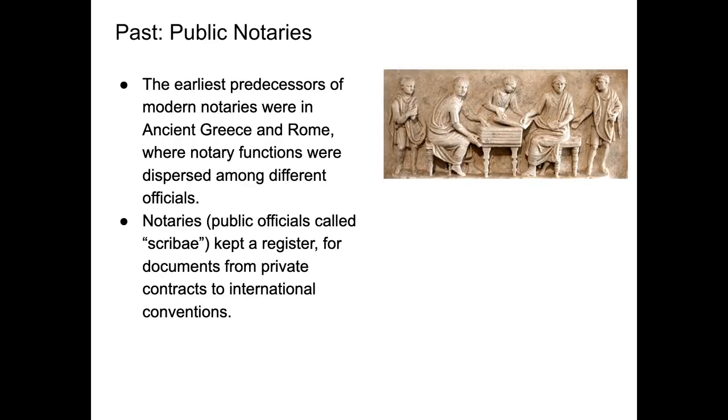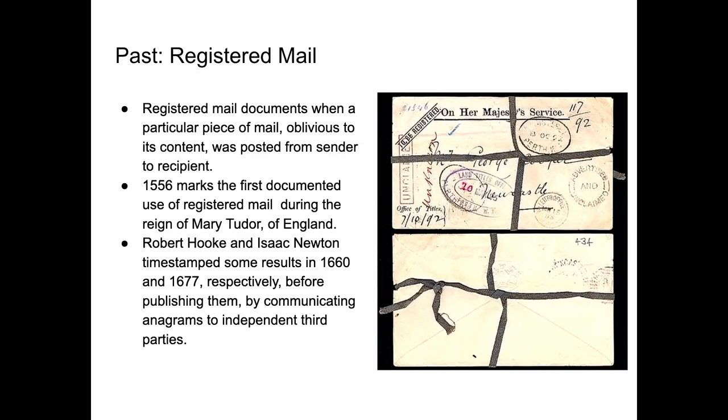In the past, we had public notaries. The earliest predecessors of modern notaries were in ancient Greece and Rome, where notary functions were dispersed among different officials. The notaries, who were called scribes, kept a register for documents from private contracts to international conventions. And this may be surprising to most people, but they had shared stock companies back in ancient Rome 2,000 years ago.